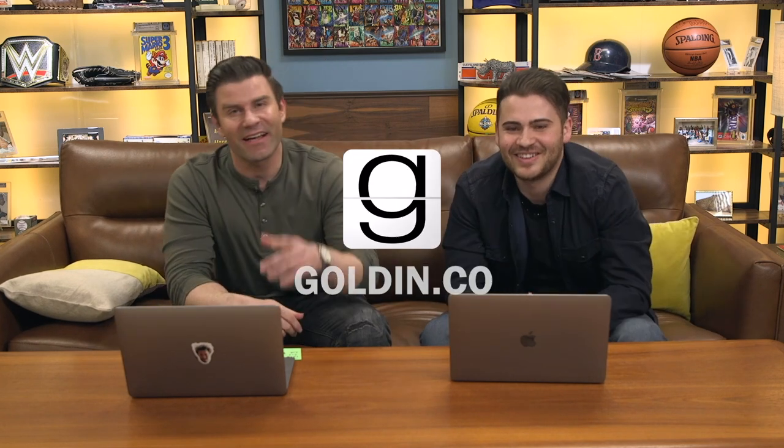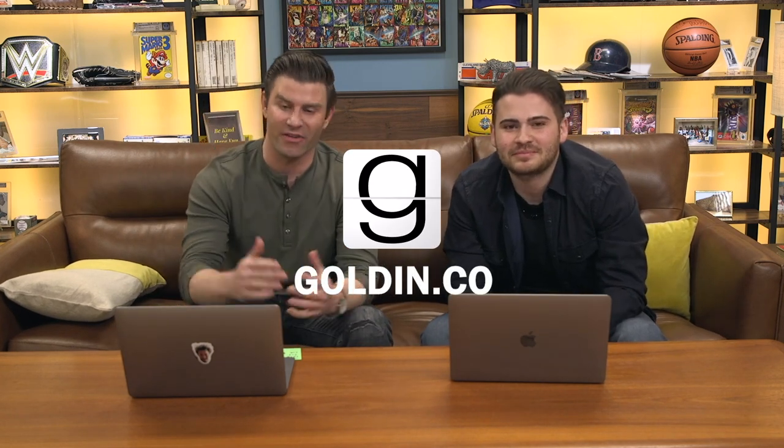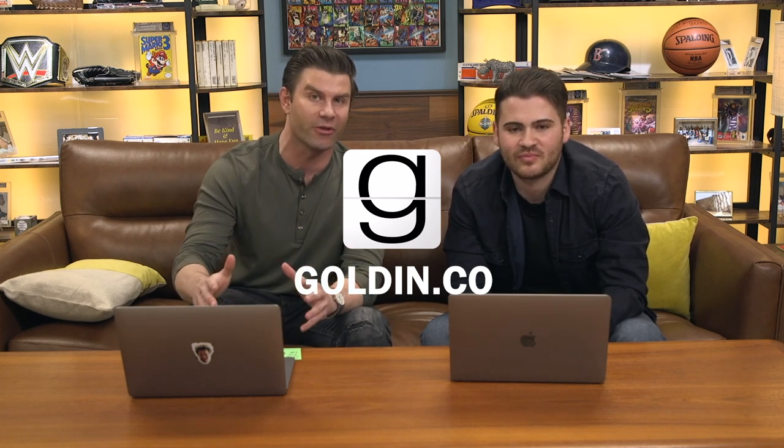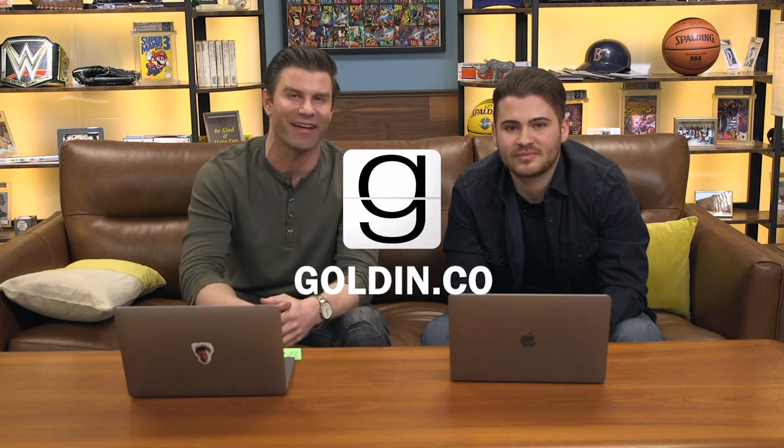That's it — we're out of time here. We did pretty good. Guys, go to Golden.co and check it out. We've got 1,400 lots in this auction and it's going to end pretty soon. We barely talked about any of them, so if you're interested in any of those lots, there's going to be a lot more on the site. Check it out.